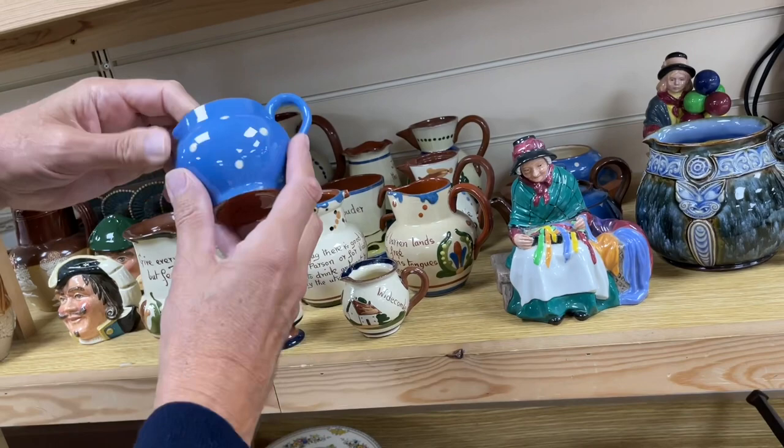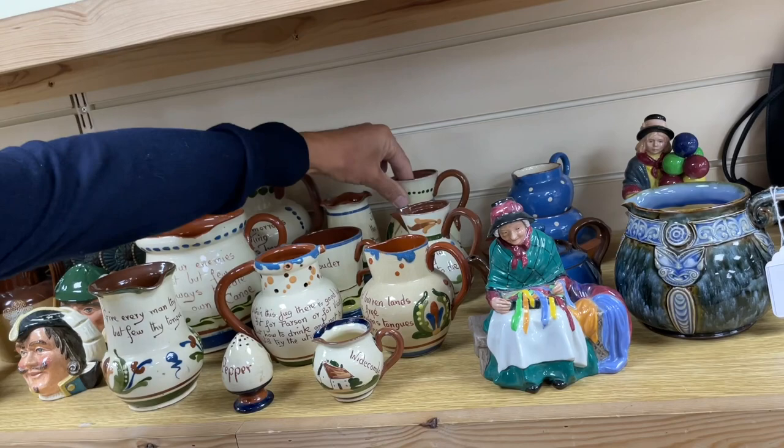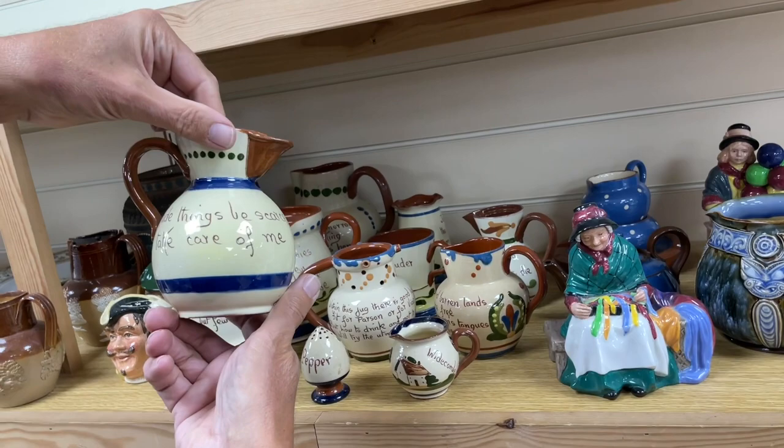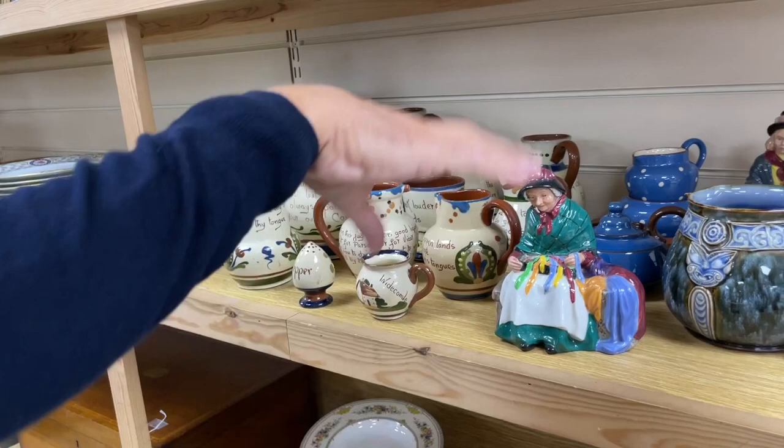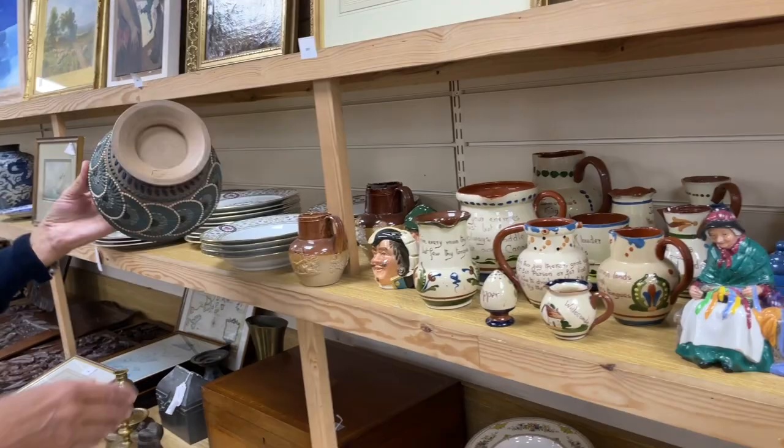Over the back here some Dartmouth ware with the spotted pattern — you can see the connection to the Cornish ware where you get those blue and white ringed jars. Was quite collectible at one time — not particularly collectible these days. You often see this pattern with the house upon it: 'Good things be scarce, take care of me.' No damage on that job. You get some Doulton figures and a jug mixed in as well.